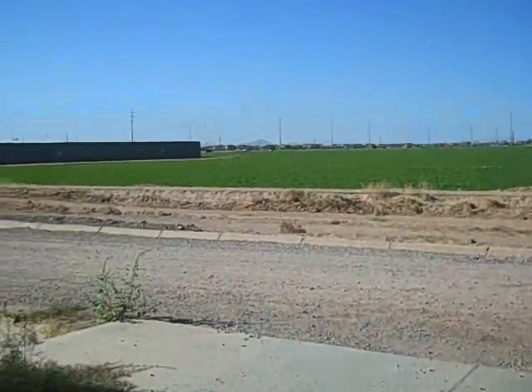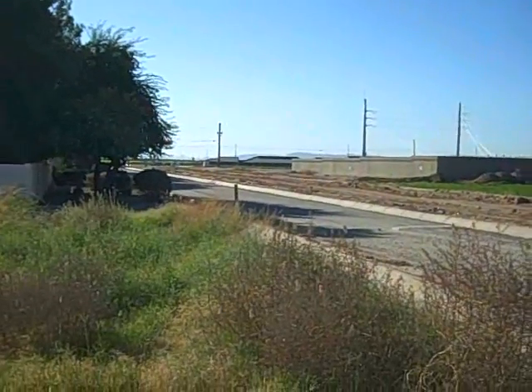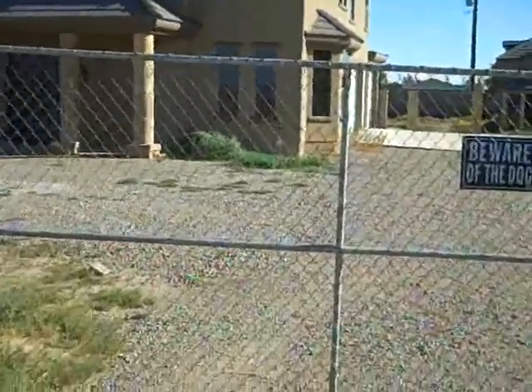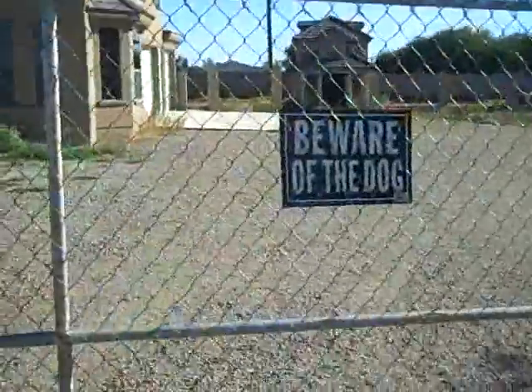I'm in a house on Lindsay and Ocotillo — that's actually Ocotillo right there. It's a super weird house. Just wanted to give you a quick little virtual tour of it.